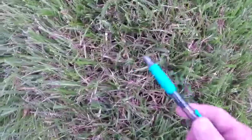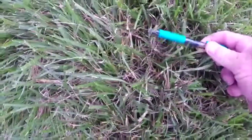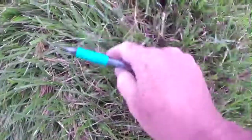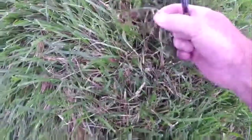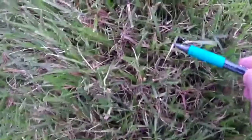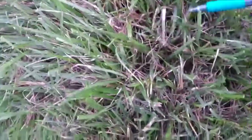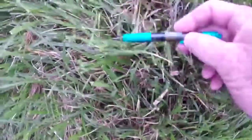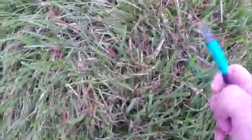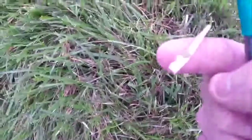If we get down really close, one of the ways you can identify it is if you see the lesion on the leaf blade. Let me get one here — see the little lesions, the little black ring right here. That's a great way to identify it. If you inspect your turf really closely you can see these lesions on the grass blade. Here's a real good one — that's a lesion right there.